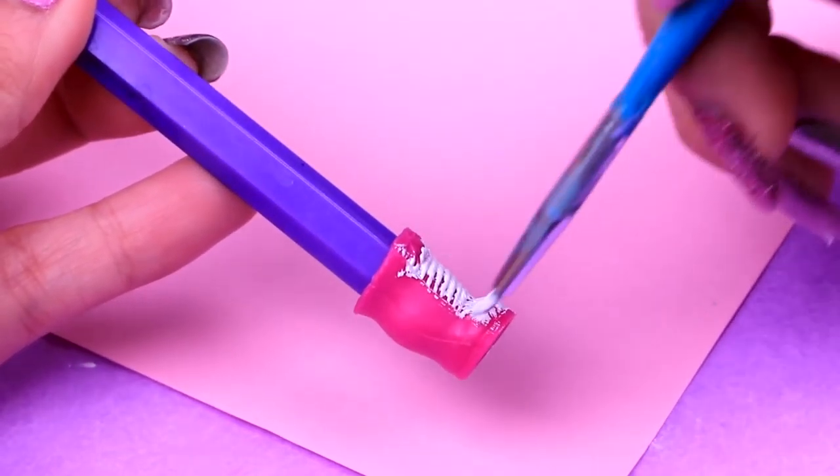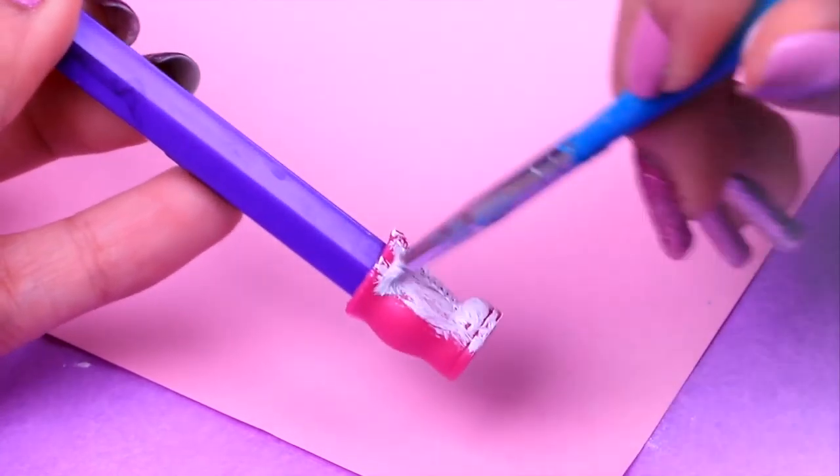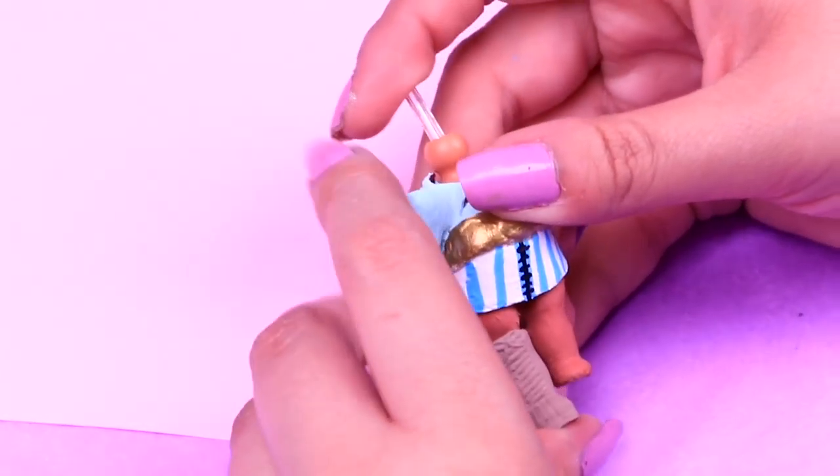Kylie's boots! We're going to paint them with a white base color first, just like this. When the white base is dry, we're going to paint the boots with dark beige color. Let's try them on! They look lovely — I like them!